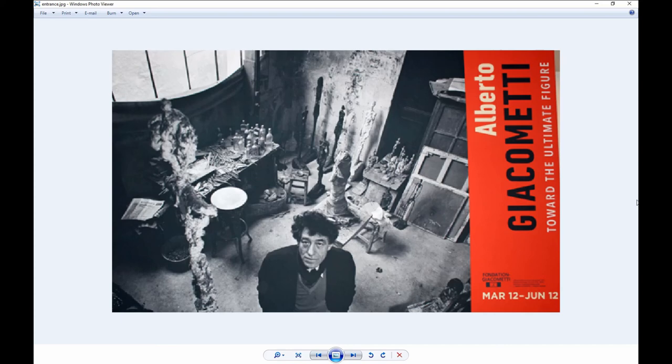I have to admit that I had never heard of Alberto Giacometti until viewing this new exhibit at the Cleveland Museum of Art. That kind of makes sense because this is the Cleveland Museum's first exhibition dedicated to the work of Giacometti in almost 50 years. I did some research and I'm going to show you some pictures I took from the exhibit and some video.